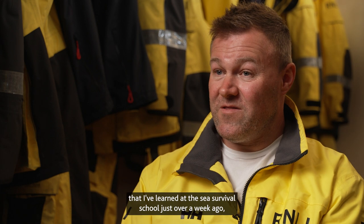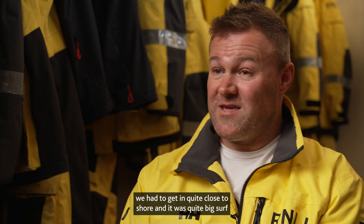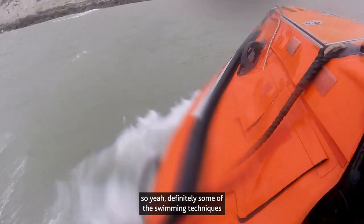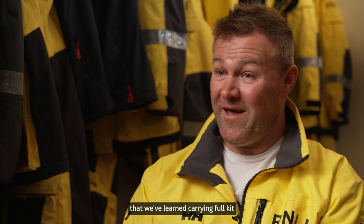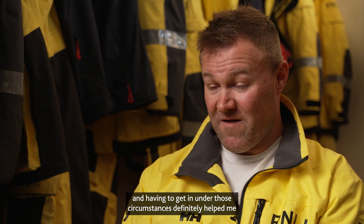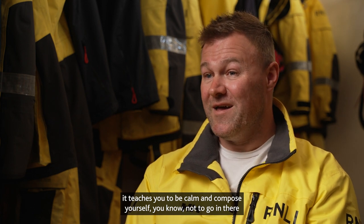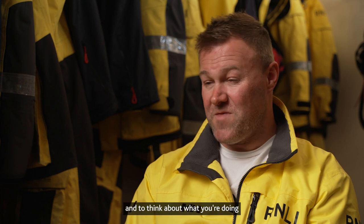As for how I've used the skills I learned at the sea survival school — just over a week ago we had to get in quite close to shore and it was quite big surf. Some of the swimming techniques we learned, carrying full kit and having to get in under those circumstances, definitely helped me. Above anything, it teaches you to be calm and compose yourself — not to go in hot-headed, but to really compose yourself and think about what you're doing and use your training.